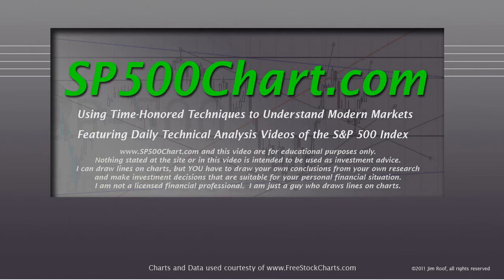I can draw lines on charts, but you have to draw your own conclusions from your own research and make investment decisions that are suitable for your personal financial situation. Nothing has really changed from yesterday to today — I am still not a licensed financial professional, I am just a guy who draws lines on charts.